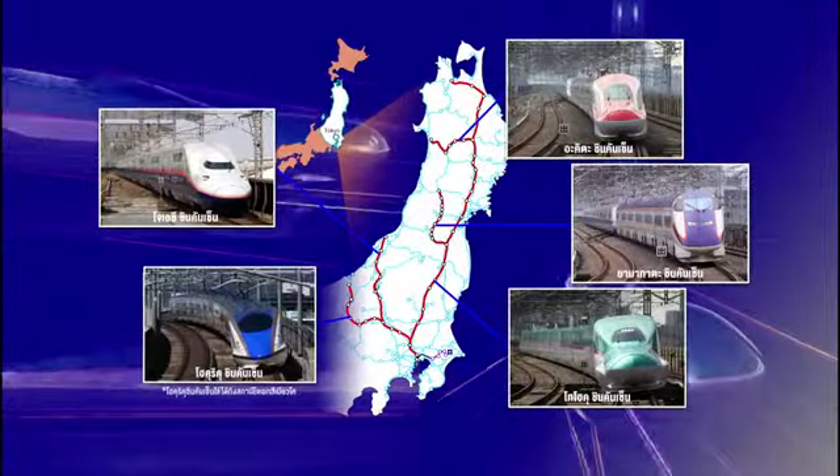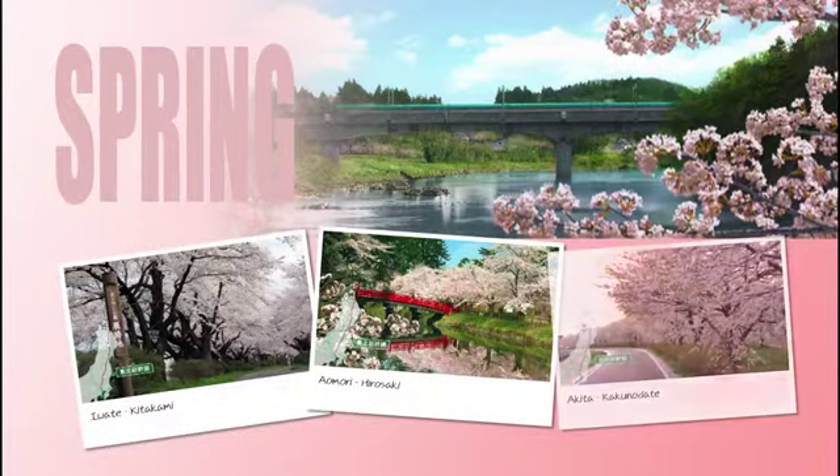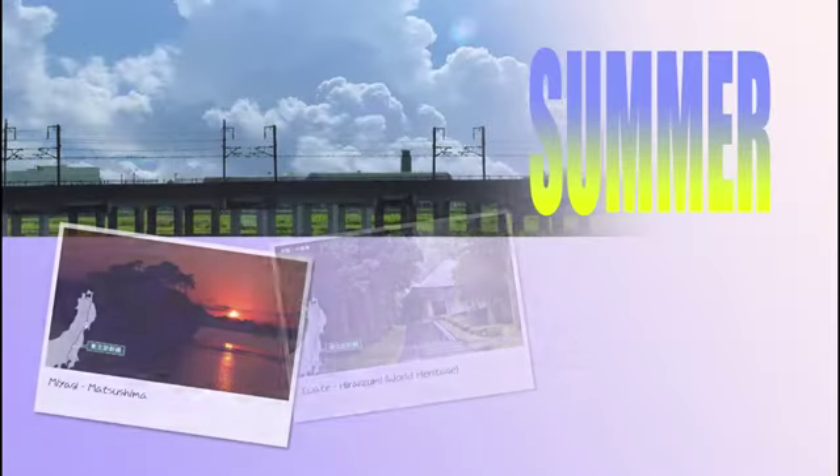Flexible to fit your schedule. Enjoy Eastern Japan's four distinct seasons, festivities, hot springs, and local delicacies.